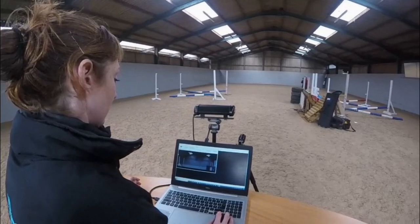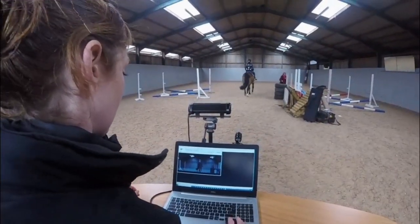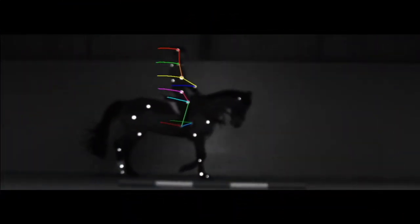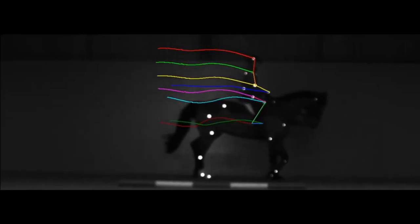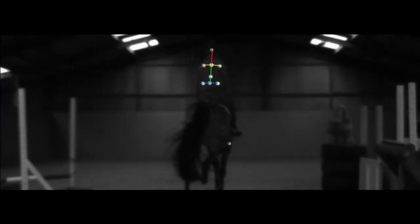The rider analysis includes a set of position assessment angles such as the elbow and heel angle, and the symmetry between the left and the right side. When filming from behind, we are looking at the rider's straightness, defined by the head, shoulders, and hip angles. The report collects all of this data along with how your horse is moving, and looks at ways of improving both you and your horse's welfare and performance.